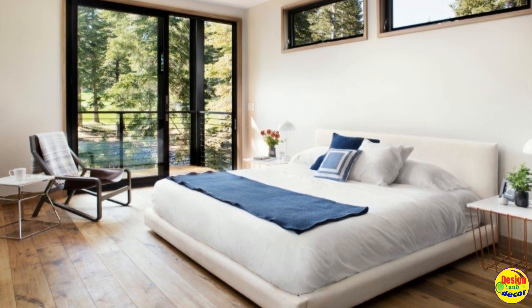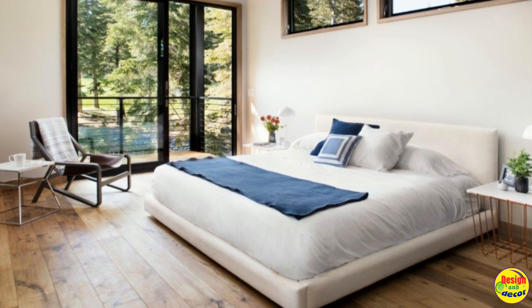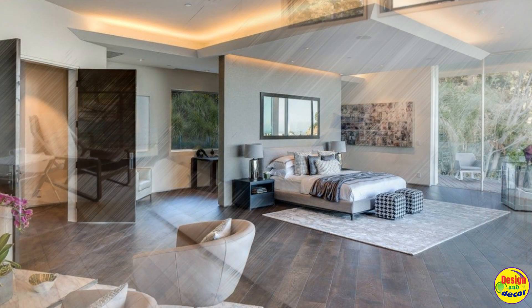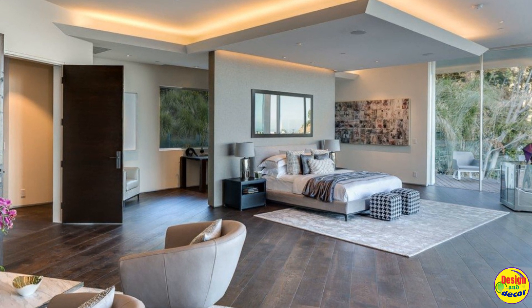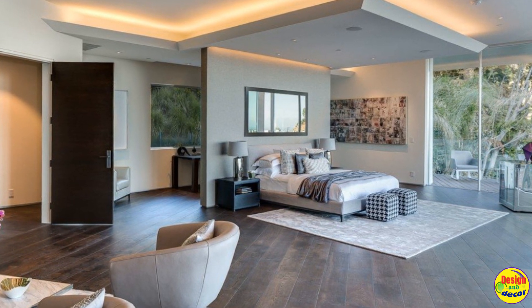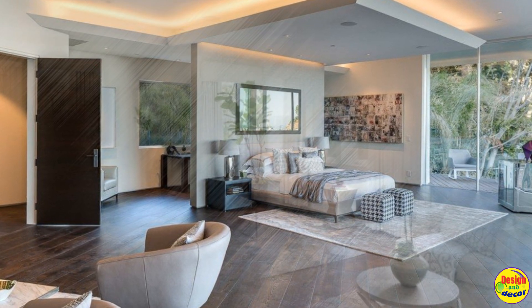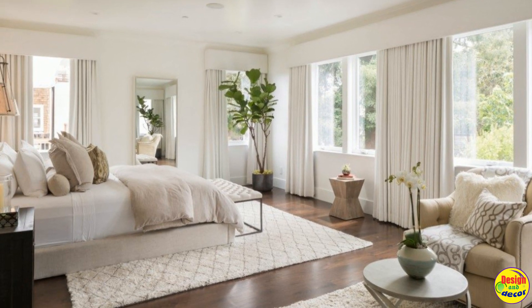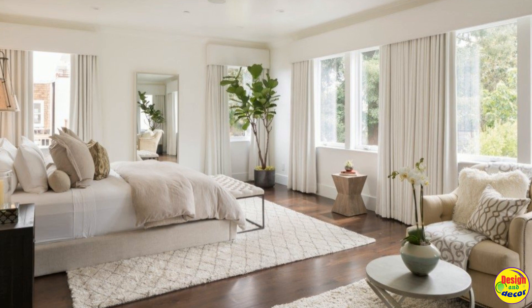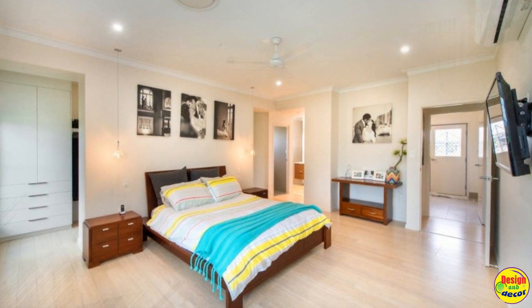Grey contributes to the creation of many interesting color combinations and, when combined with other colors, the interiors will look stylish, impressive and modern. The most pleasant combinations are grey with blue, white, yellow and beige. Grey visually enlarges the space, so in rooms made in this color, simple and minimalistic details look good and rooms look especially interesting.